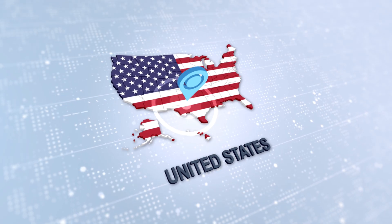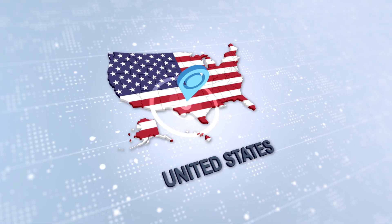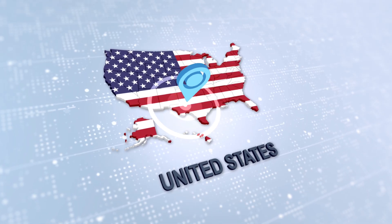Skin cancer is the most common cancer in the world. In fact, here in the United States, one in five people will develop skin cancer by the age of 70. Most people think of skin cancer as something that only happens after years of tanning or repeated burns. But the truth is, it can affect anyone.